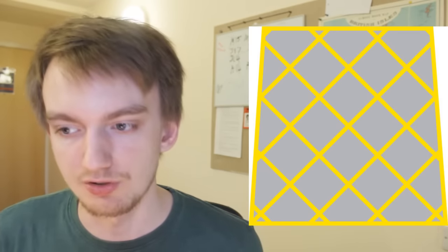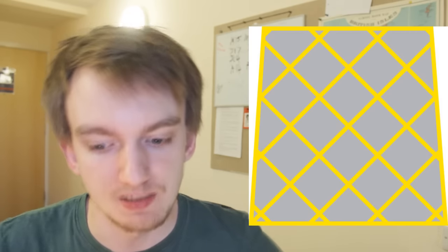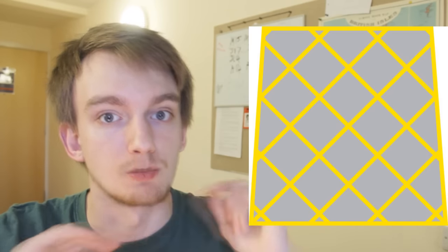This grid is a box junction, and there are a few rules about box junctions. The main thing to know is you can't stop in them — you can only enter a box junction if you know you're going to be able to pass through it to the other side without stopping. So if there's a crossroads with a box junction, you have to wait outside the box junction until you know you can get out of it.